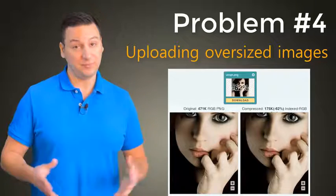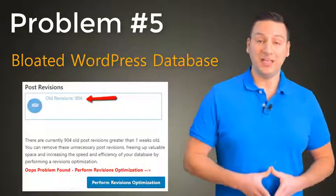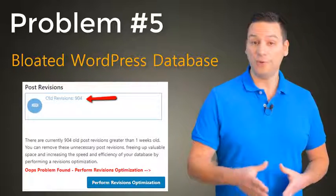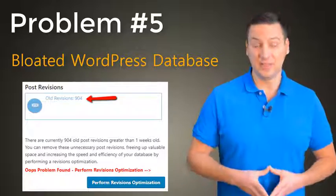And who has the time for that, right? Problem number 5: The WordPress database naturally bloats with use — things like post revisions and plugin data that make your site even slower.